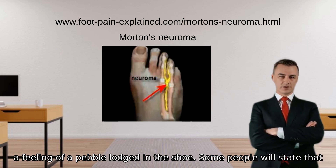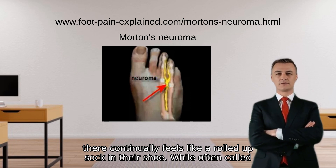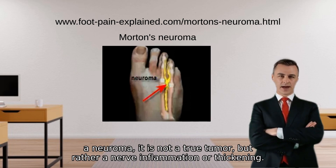Some people will state that it continually feels like a rolled-up sock in their shoe. While often called a neuroma, it is not a true tumor but rather a nerve inflammation or thickening.